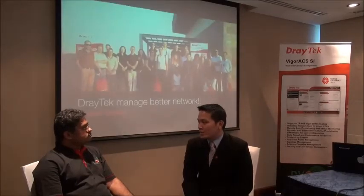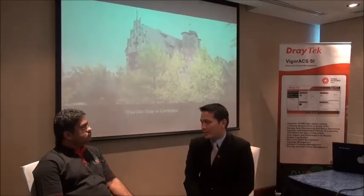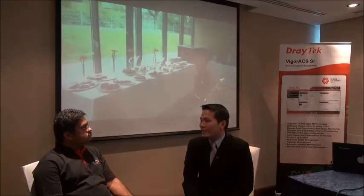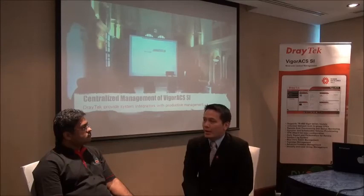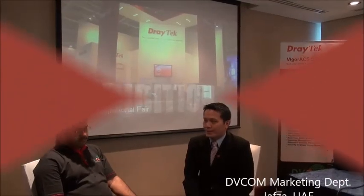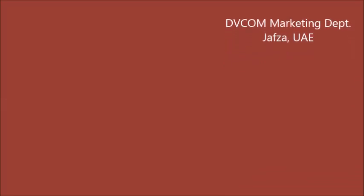Residential users also need a firewall, such as parental control, to protect children from internet misuse and from hacker attacks. Wireless is also important, and bandwidth management is needed if the parents need to work from home. Wi-Fi for the household is also very beneficial.